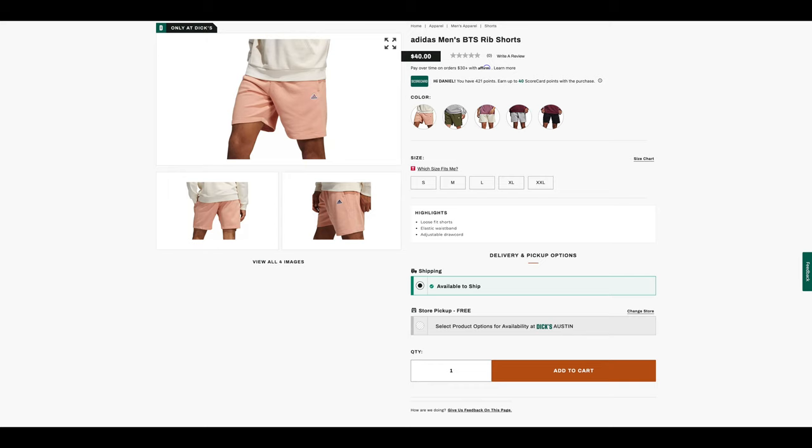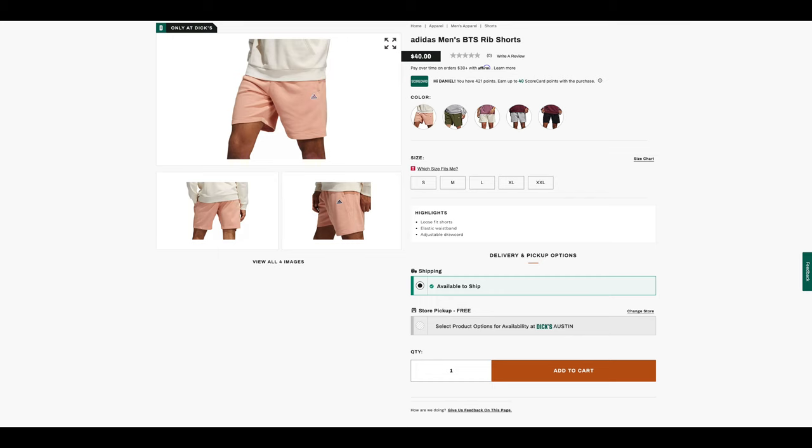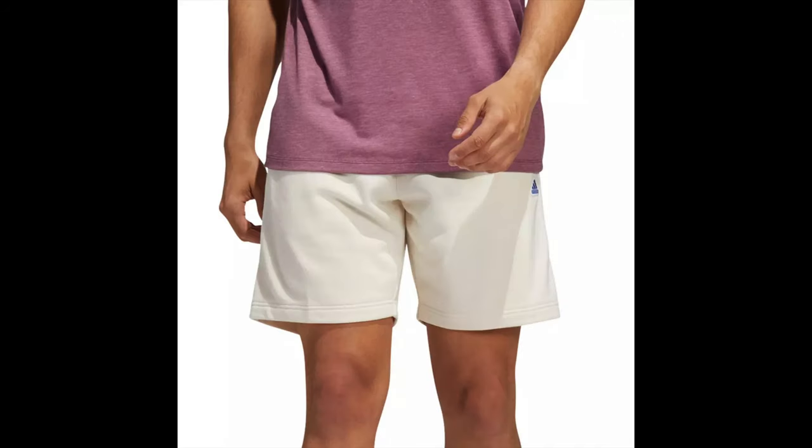Based on my quick and limited internet research — and correct me in the comments if I'm wrong — it would seem you can only get these Adidas BTS Rib Shorts at your local Dick's Sporting Goods. I searched the Adidas website and couldn't find any other distributors or retailers that carry them. So if you like these shorts, visit your local Dick's Sporting Goods or go online. This is not an ad — it's just where I found them. These retail for $40 US.